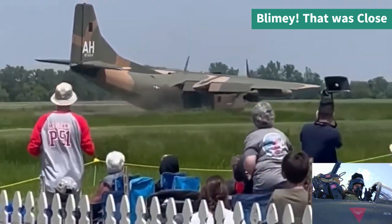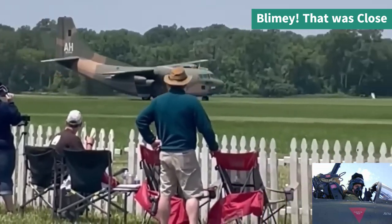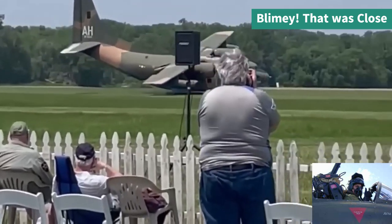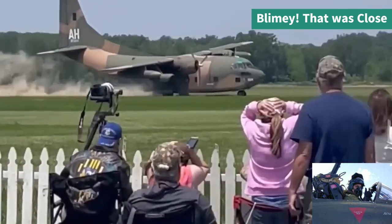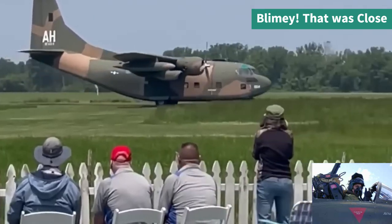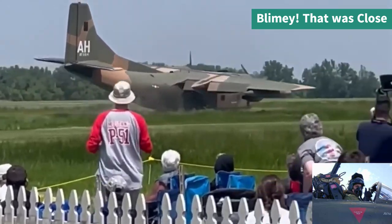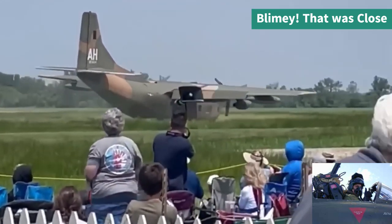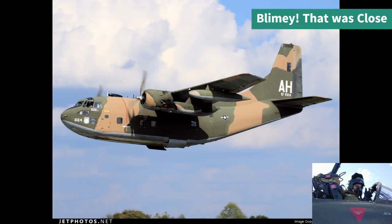This is a beautiful Fairchild C-123 Provider transport aircraft. It was designed for short take-off and unprepared airstrips for troop landings and light cargo usage — it's a great aircraft. The pilots here did a fantastic job. It's very forgiving on unprepared terrain, and as the pilot departs the runway and goes over rougher ground, he maintains a brilliant balance and prevents a wing tip strike. Good job.